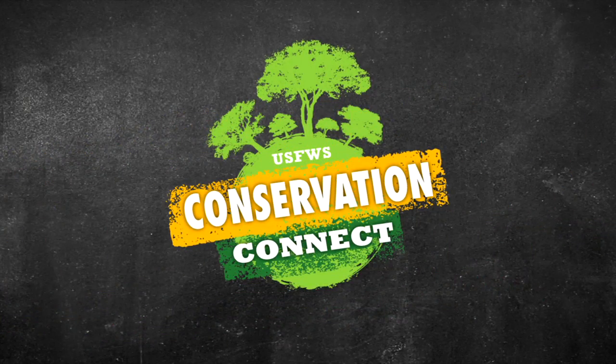Welcome to the U.S. Fish and Wildlife Service's Conservation Connect, where we learn about awesome conservation careers, new wildlife species, and all kinds of technology that conservation professionals use to study and protect wildlife. I'm Chelsea McKinney, your host, and I'm your co-host, Travis Weller. Today we're coming to you from the home of the U.S. Fish and Wildlife Service, the National Conservation Training Center.